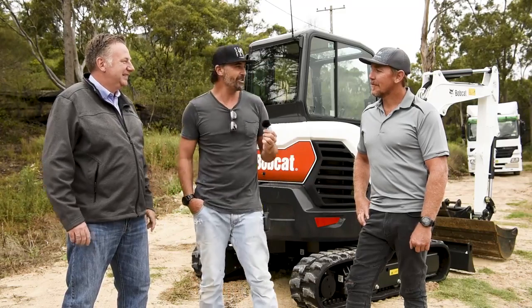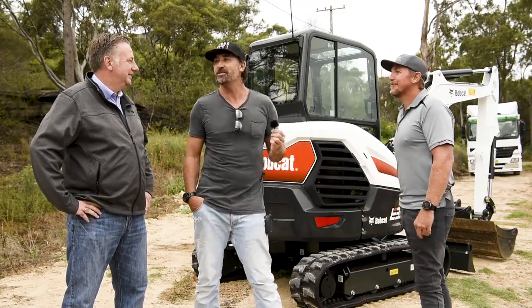Perfect. What do you think, Heath? Should we get you in there and see how she stacks up? Yeah, let's have a go. Perfect, let's do it. Cheers, guys.